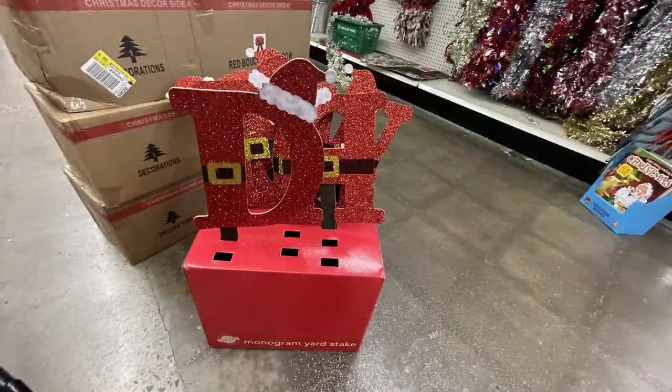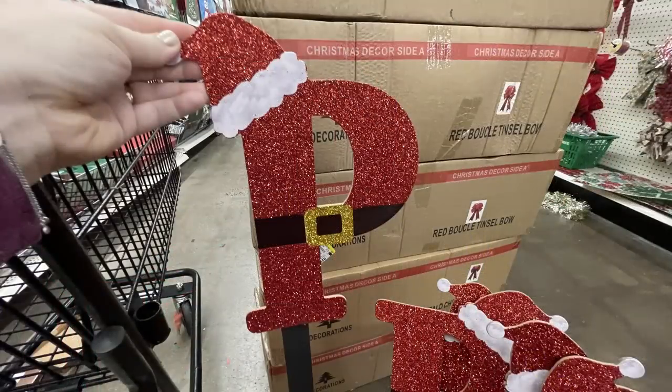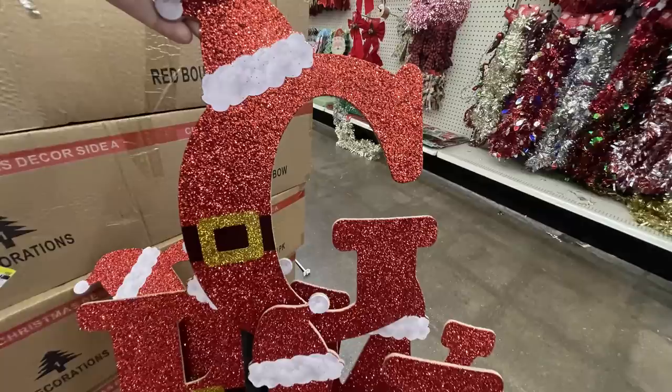They also had these monogram yard signs. They look like Santa's suit with a Santa hat at the top and are covered in red glitter — really, really cute. I've only seen these at one store so far, so I'm sure they're just starting to make their way to stores this week. Keep your eye out for those.